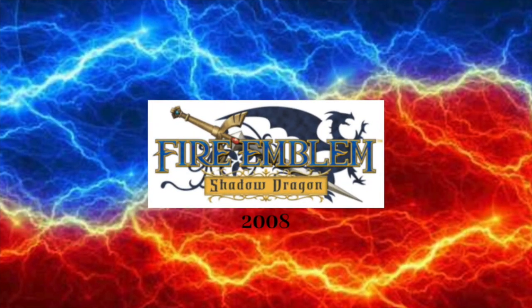2008: we have the words Fire Emblem in blue text with gold outline. Below those words, we have the words Shadow Dragon in black text with black outline. Behind the words Fire Emblem, we have a sword with a blue dragon next to that.